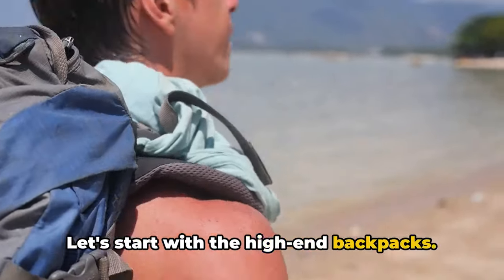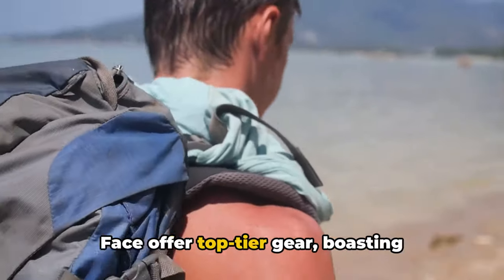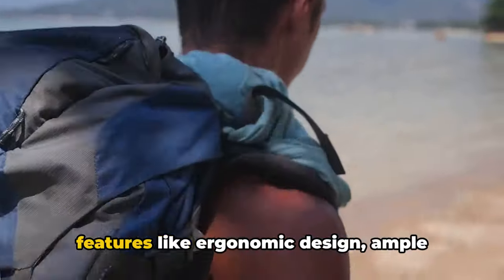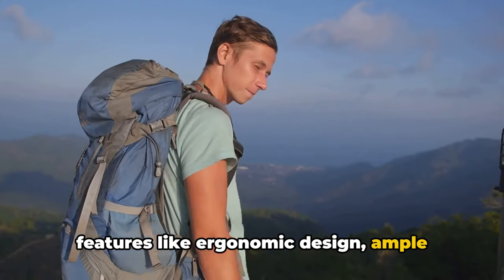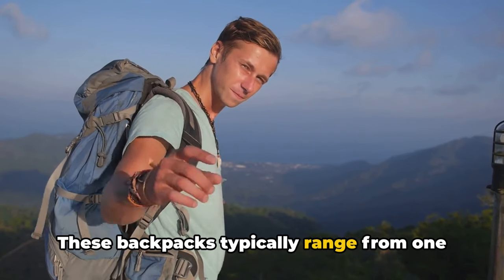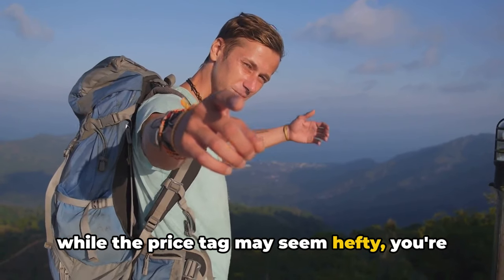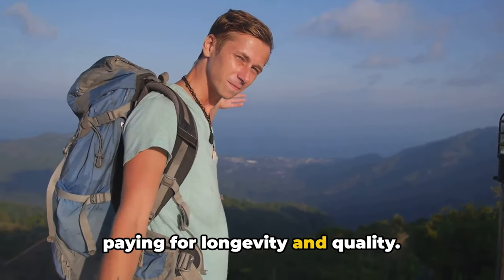Let's start with the high-end backpacks. Brands like Osprey, Deuter, and the North Face offer top-tier gear, boasting features like ergonomic design, ample storage space, and durable materials. These backpacks typically range from $100 to $300, and while the price tag may seem hefty, you're paying for longevity and quality.